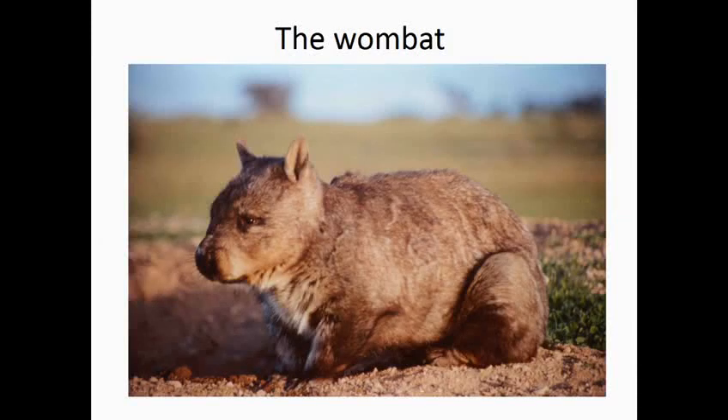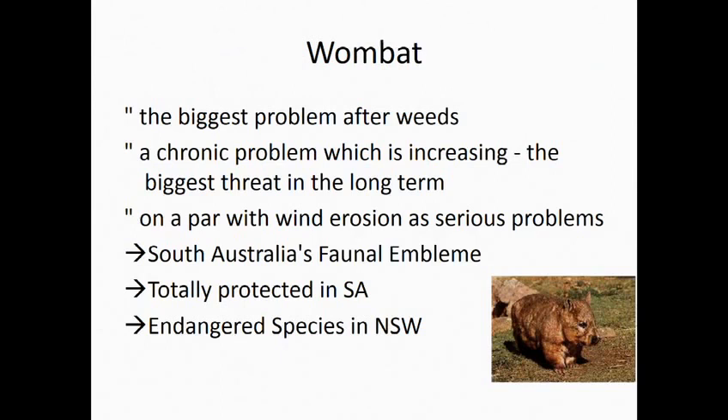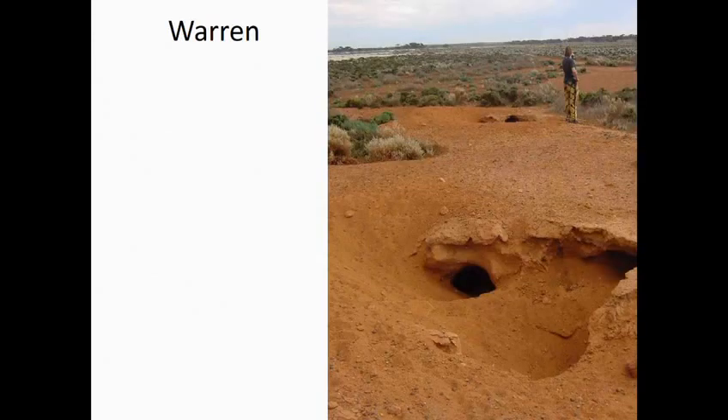Our wildlife — talking to the farmers — is the biggest problem after weeds. It's a chronic problem which is increasing, the biggest threat in the long term, on par with wind erosion as a serious problem. But it's our faunal emblem, totally protected, and even an endangered species in New South Wales. What that slide shows is there is a human-wildlife conflict that needs to be solved.